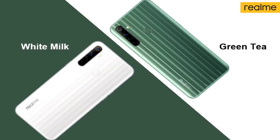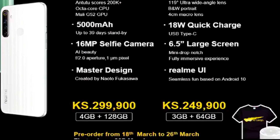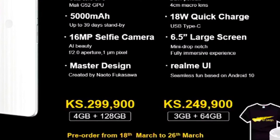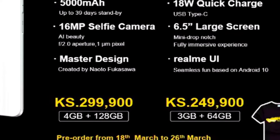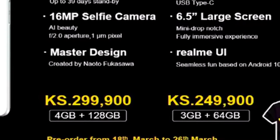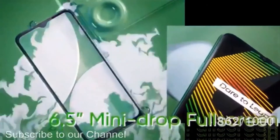The Realme 6i comes in two colors: White Milk and Green Tea. The base variant with 3GB RAM and 64GB storage is priced at $118, while the other variant with 4GB RAM and 128GB internal storage costs around $215.